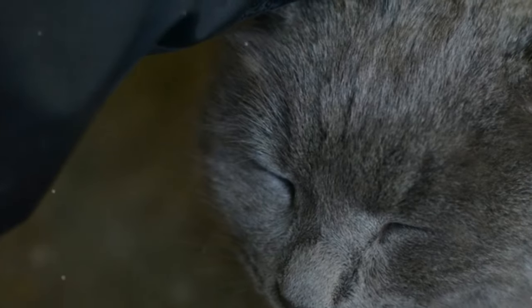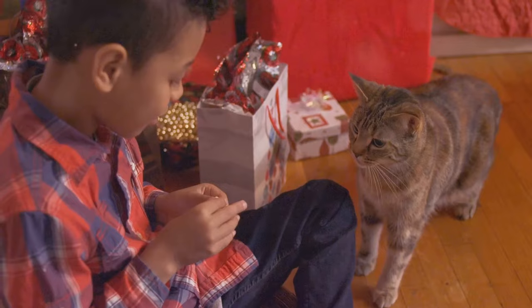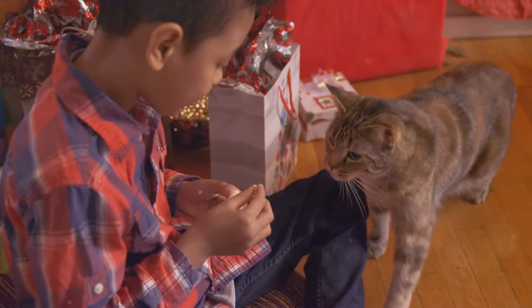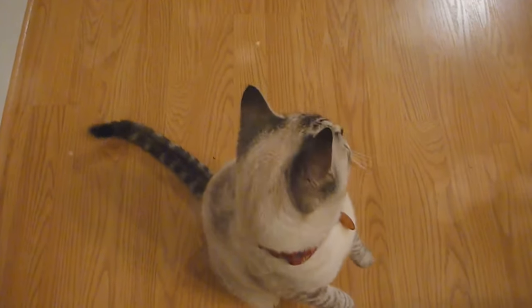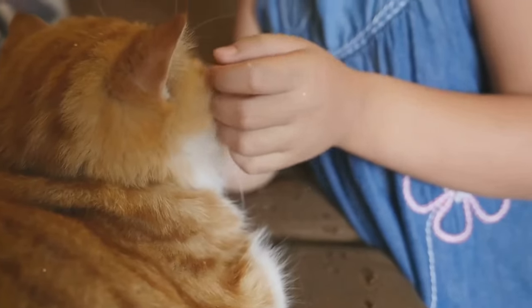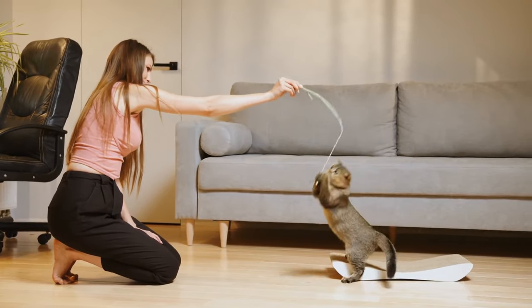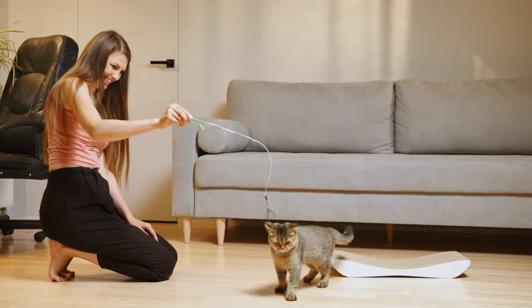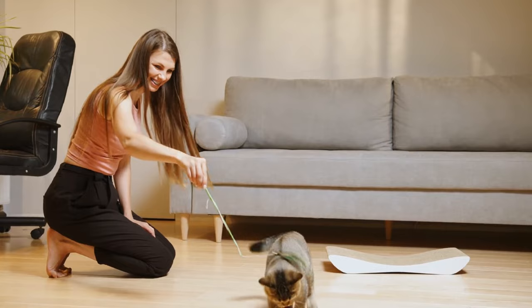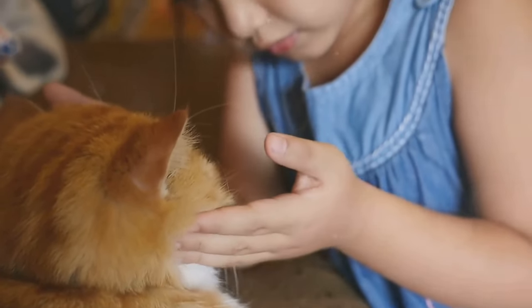Number three: reward good behavior. Praise and reward your cat when they play gently or interact without biting. Positive reinforcement helps reinforce good behavior. Use treats, petting, or verbal praise to let your cat know they are behaving well. Timing is crucial — reward your cat immediately after the good behavior to make the connection clear. Over time, your cat will learn that gentle play leads to positive outcomes. You can even incorporate a clicker to mark the desired behavior, followed by a treat.